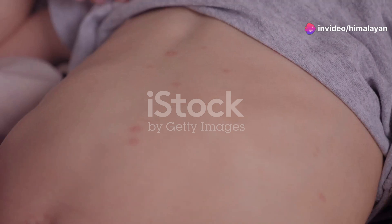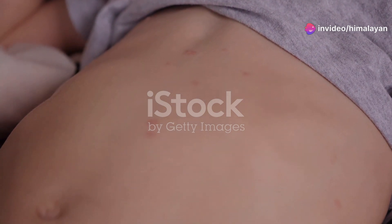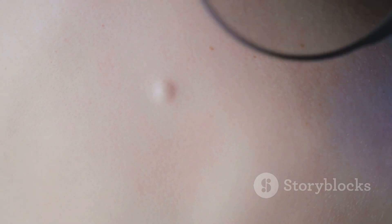Pimples! We've all been there. Those pesky red bumps that seem to pop up at the worst times. But what exactly are they?